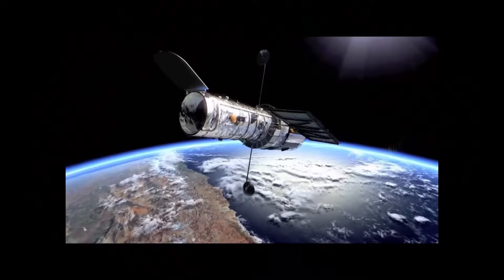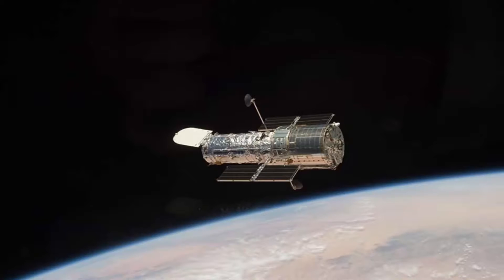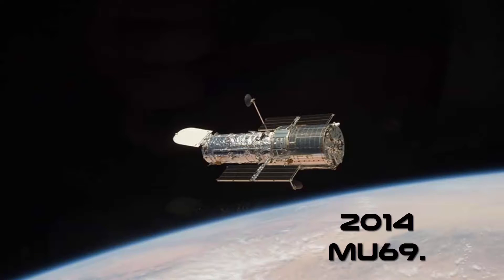The new target was discovered by the Hubble Space Telescope in June 2014, and it was dubbed 2014 MU69.